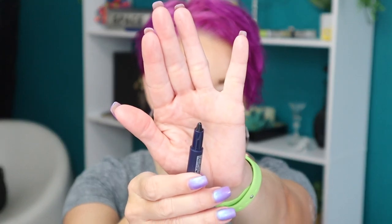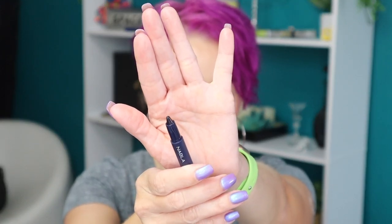What I picked up were the two palettes and the stylo. This is the NABLA Cupid's Arrow Full Color Stylo, which is an eyeliner. The shade I got is called Arrow Six and it's just like a dark navy blue. I've heard so many good things about these and they've been on my radar for a while, so I finally took the plunge.